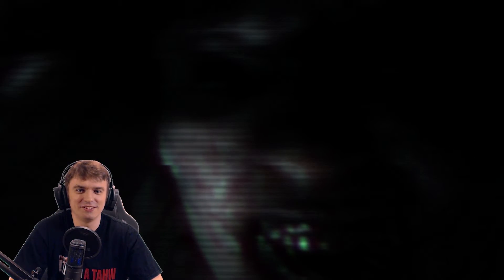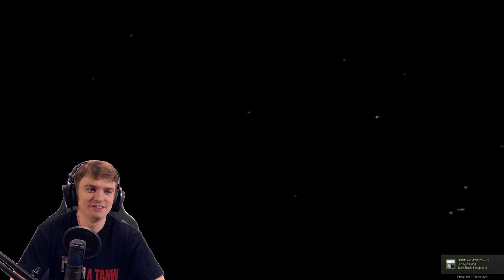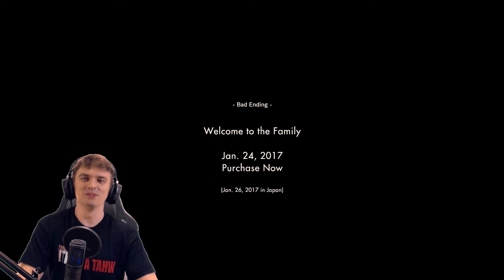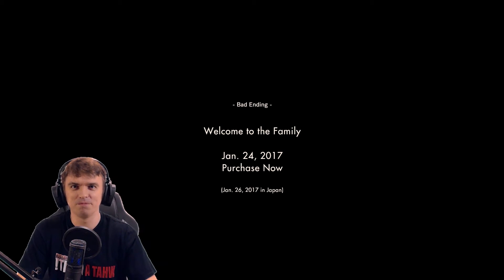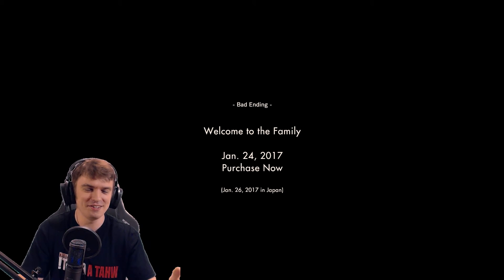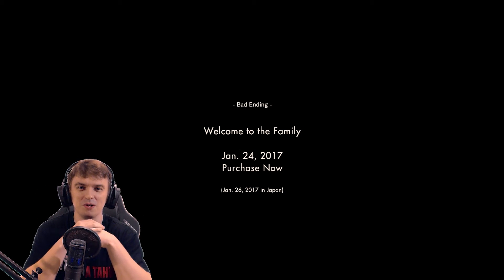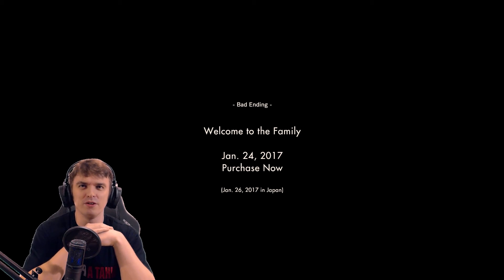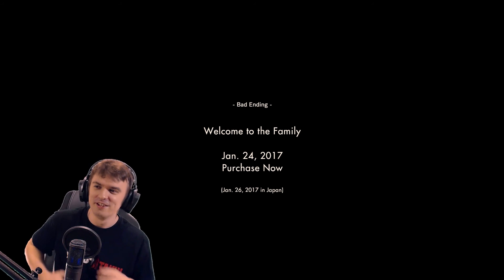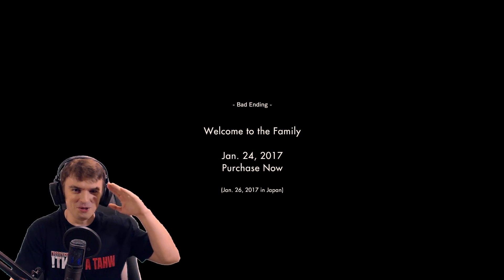Oh, that's some nice teeth you have there. Alright, that's it — this should be it. Bad ending: welcome to the family. Purchase now. Okay — January 24th, 2017, we can become a family member if we purchase the game. Anyway, this is gonna be it. I hope you guys enjoyed this small gameplay video. I'll try to do more gameplay videos and see how you guys like them. I don't actually want to play horror games that much, but if you like them enough I guess I'll play them. Thanks for watching — I'm gonna rest my heart a little bit. I'll see you on January 24th in Resident Evil 7 then. Thanks for watching. Ciao.